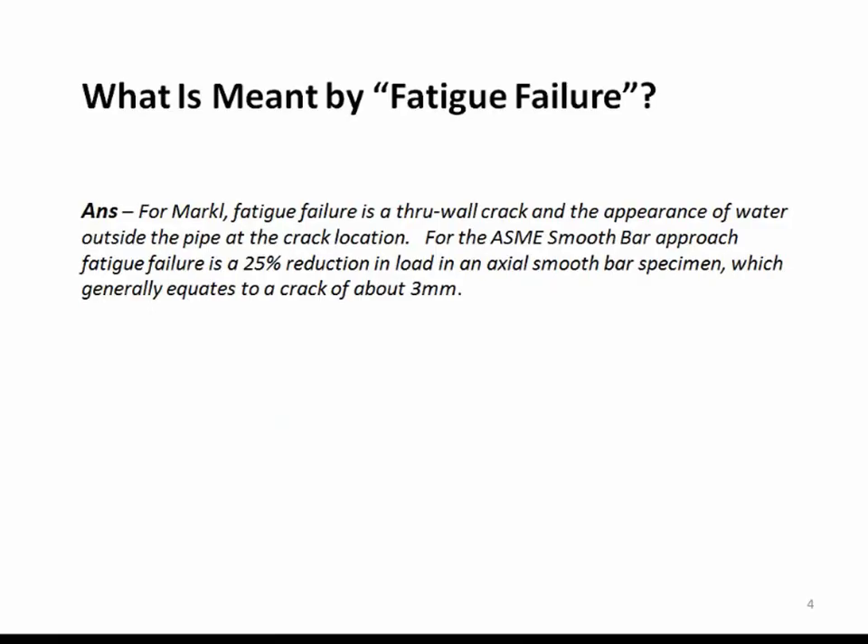What is meant by fatigue failure? The answer for Markle, which is the basis of the B31 codes, is that fatigue failure is a through-wall crack in a non-corroded pipe and the appearance of water outside the pipe. For the ASME smooth bar approach, fatigue failure is a 25% reduction in load in an axial smooth bar specimen during test, which generally equates to about a crack depth of 3 millimeters.